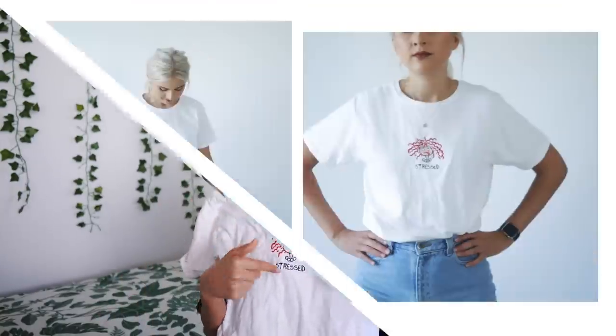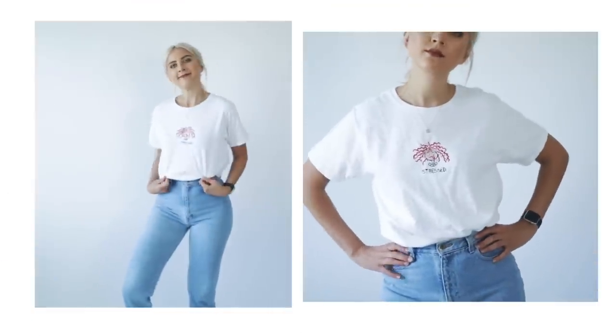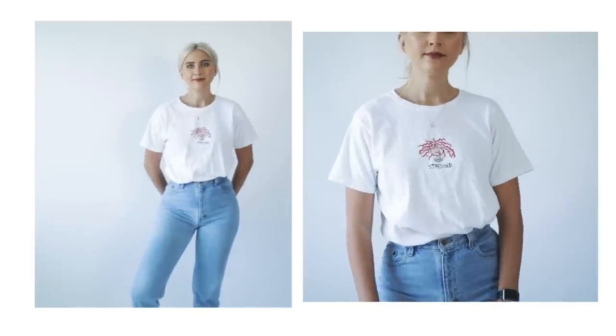This shirt I also got from Savers. It said the word 'stress' — did I feel that in my heart. It's from a company called Old Varsity Brand and it's just got a little lady on there and it says 'stress.' I feel this right now very much so. It just made me kind of laugh and I love a good t-shirt. I think this one was only like probably $5.